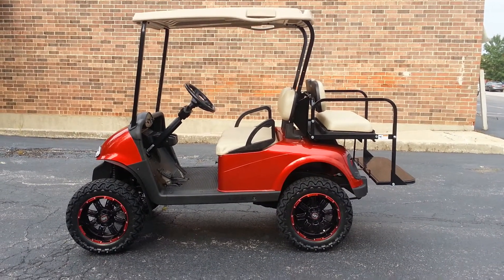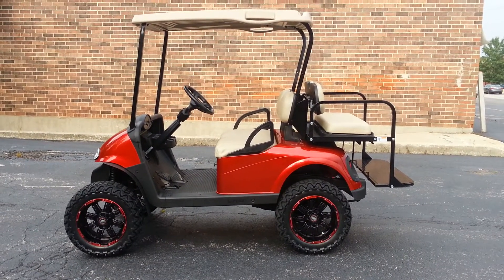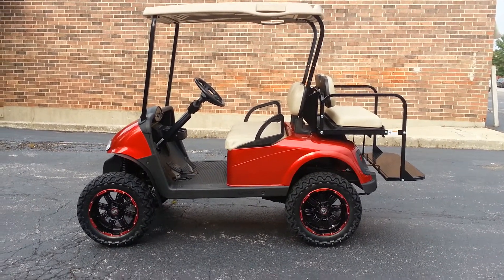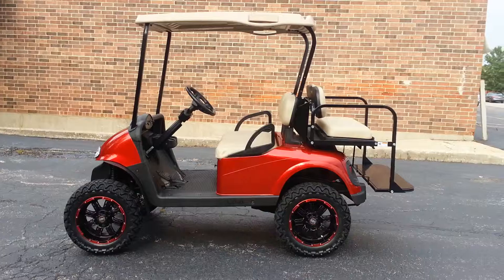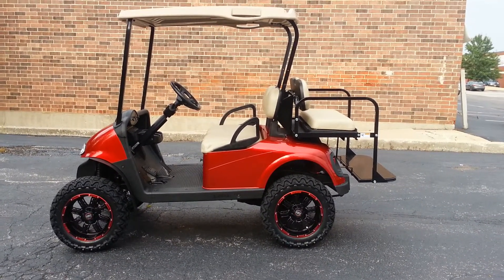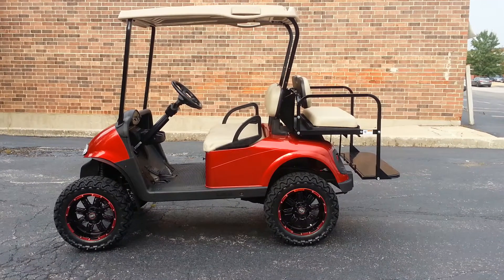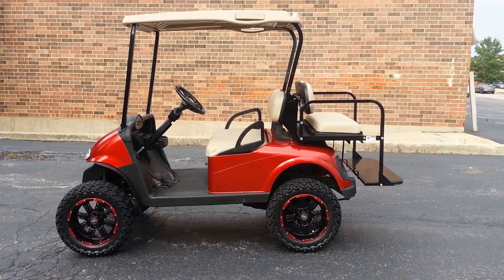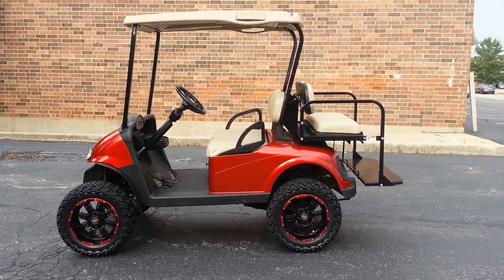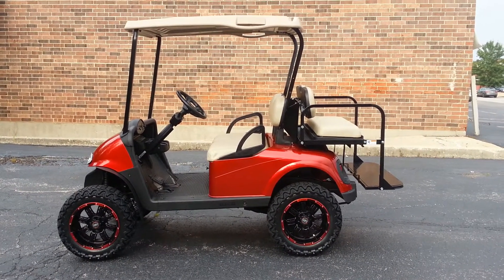The sun hopefully will pop out as I videotape this, but this is a Candy Apple Red Metallic Gas Easy-Go RXV. It's a 2009. We added a factory Easy-Go lift kit, and we have some custom rims. The rims have that red trim, which is a perfect match to the color of the body. We have 14-inch rims with 23-inch tires, and a brand-new factory replacement body — again, it's a Candy Red Metallic.